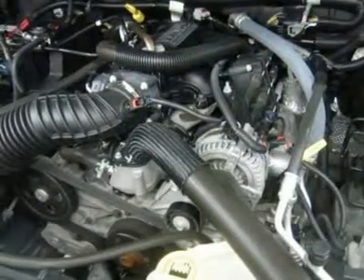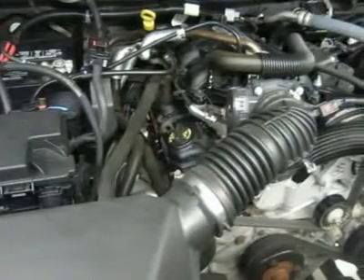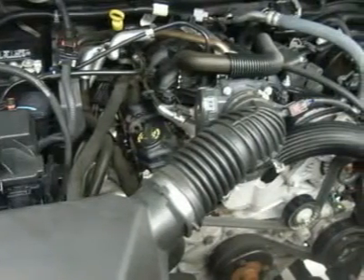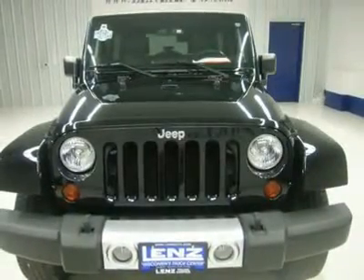Len's Truck Center has grown from about a 40-vehicle inventory in 1999 to over 400 today. Our selection is unmatched in the industry, with more high-quality used diesel trucks than anyone in the Midwest — all here in Fond du Lac. All of our vehicles are Len's certified and ready to be delivered.